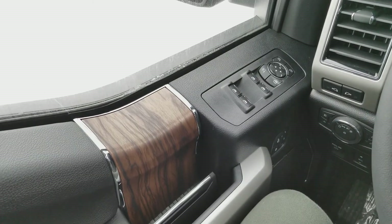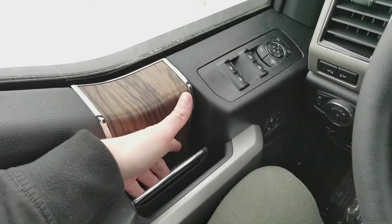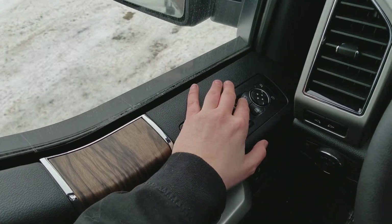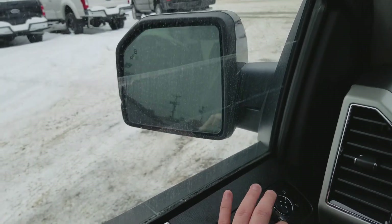Sitting inside the Lariat here, just going to do a quick run through of features. Starting on your door panel you have your wooden accent panel with your door latch below. You have power windows, power mirrors, and the mirrors have blind spot monitoring on them.